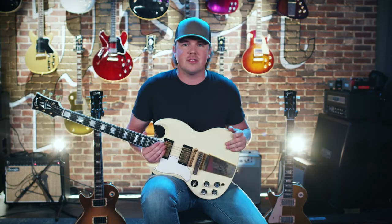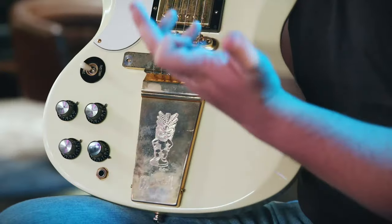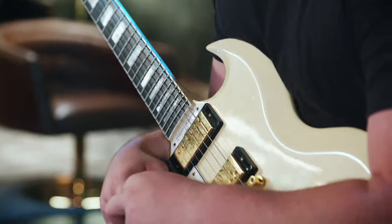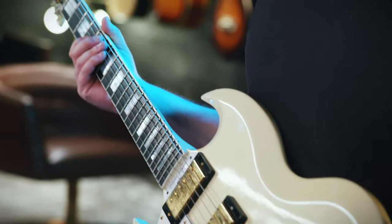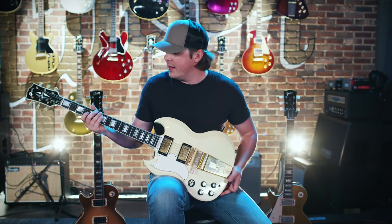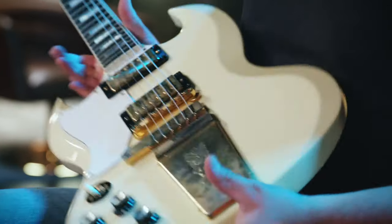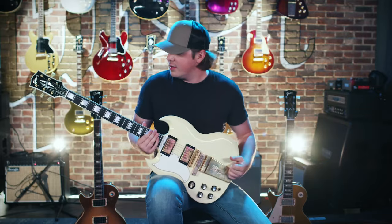This is my Elliot Easton signature model Gibson SG — got a little tiki man on it. I don't even know what that's for but it looks cool, and that's kind of half the reason I bought it. My biggest influence growing up was Angus Young from AC/DC, so my whole life I always wanted an SG, but everybody had a red one. I wanted something different and I came across this thing. Elliot Easton was the guitar player for the Cars — a notable and legendary left-handed guitar player — so they've always made a left-handed version of this. I just saw it and fell in love with it. The white and the gold hardware is just nuts. I thought, damn, that would look good on stage. Definitely a cool guitar.